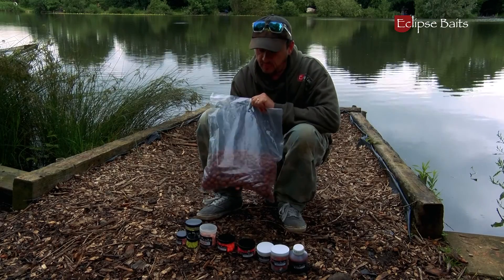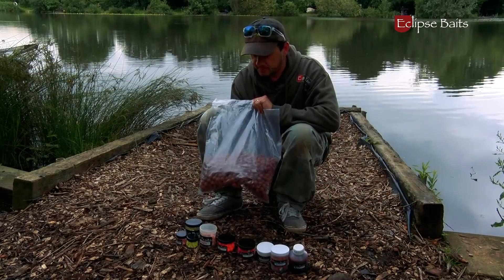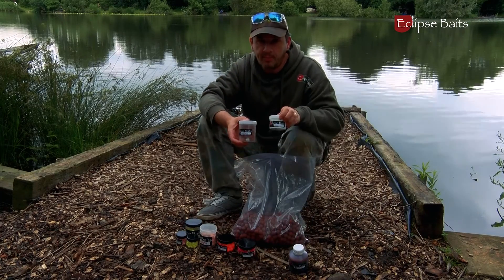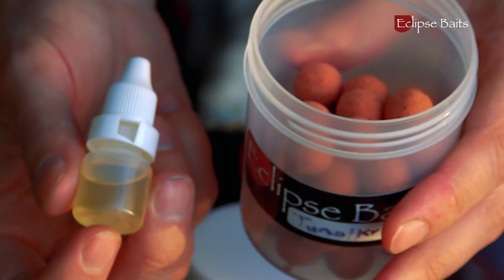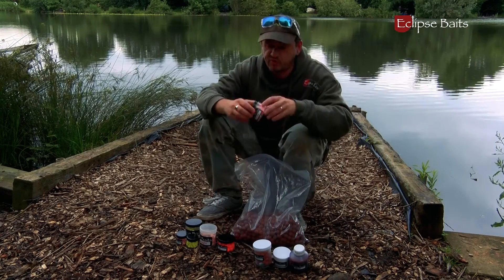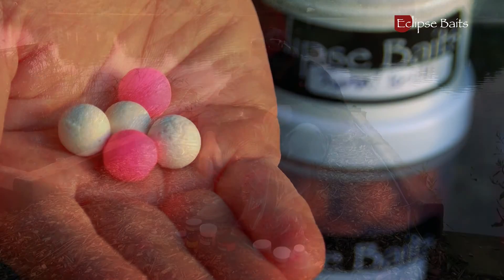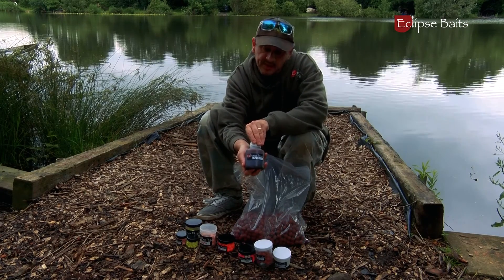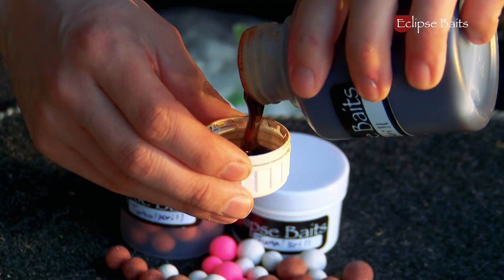Eclipse Baits do various boilies in their ranges. These are the tuna and krill, which is what I'm currently using. To complement these boilies, you get your wafters and pop-ups. These also come with little booster attraction dips that you can trickle over your baits just to give them that extra little bit of attraction.